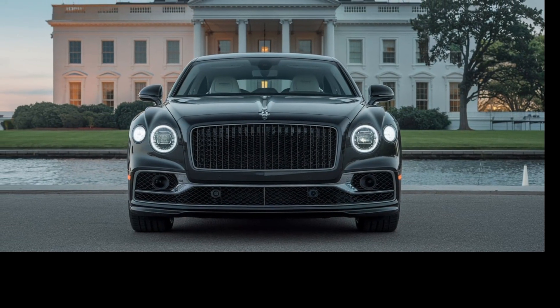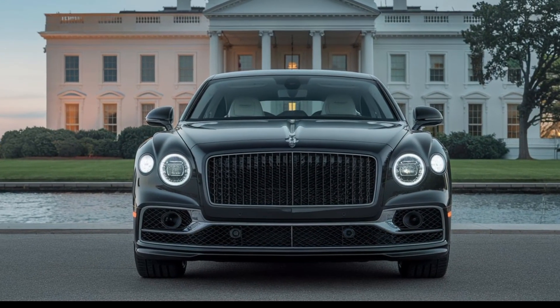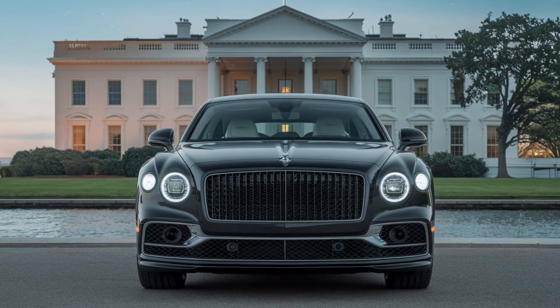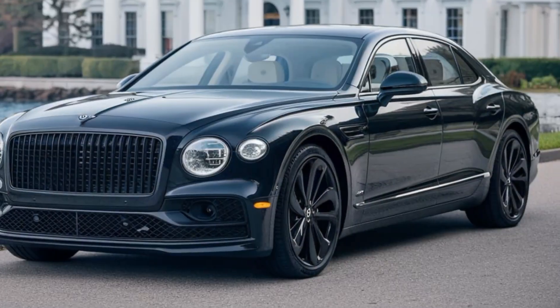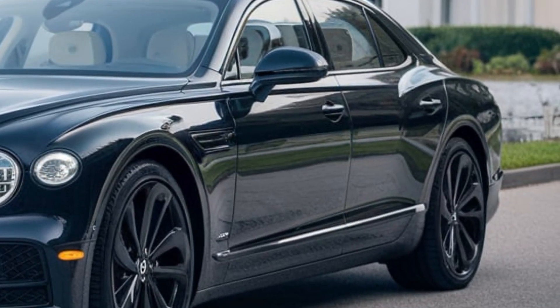Hey there, luxury car enthusiasts! Today we're going to take a closer look at the 2025 Bentley Flying Spur, a stunning piece of automotive engineering that's sure to turn heads. This sleek and sophisticated vehicle boasts a powerful engine,